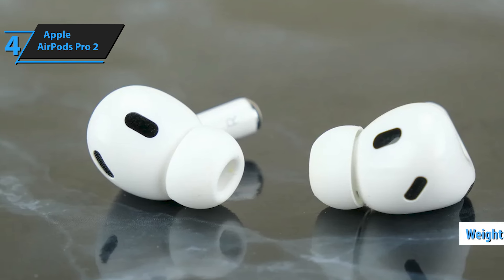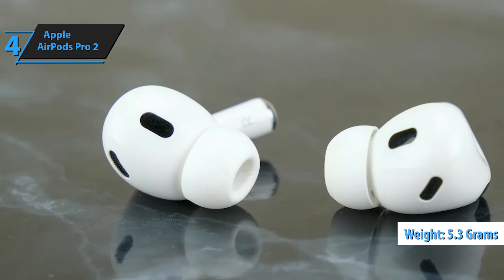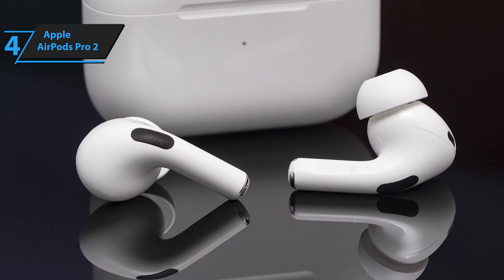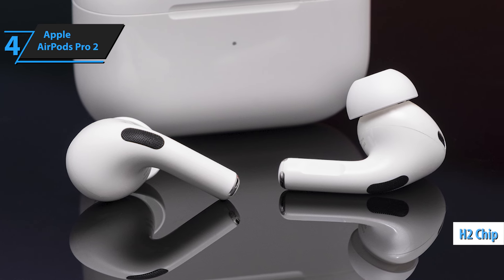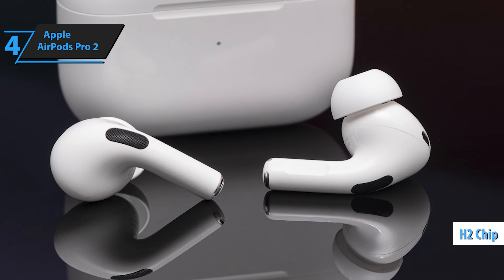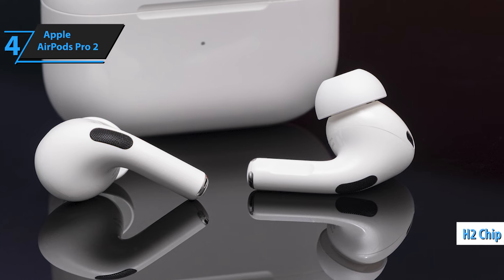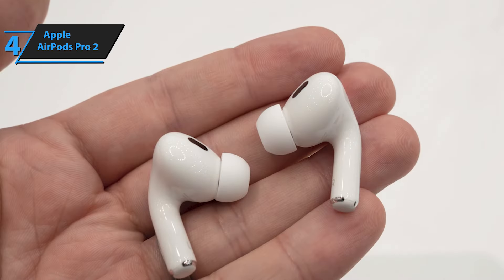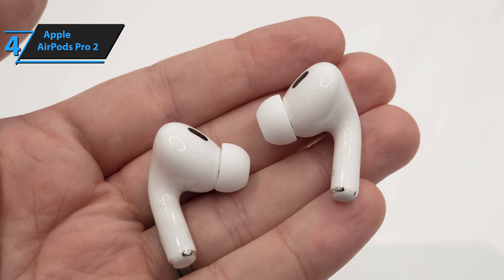In terms of aesthetics, the AirPods Pro 2 closely resemble their predecessor, with minor alterations in microphone and ear vent placements. Weighing a mere 5.3 grams, these earbuds ensure hours of comfortable wear. The heart of the AirPods Pro 2 is the newly integrated H2 chip, responsible for a host of functions, from noise cancellation to providing 3D sound inclusive of head tracking.